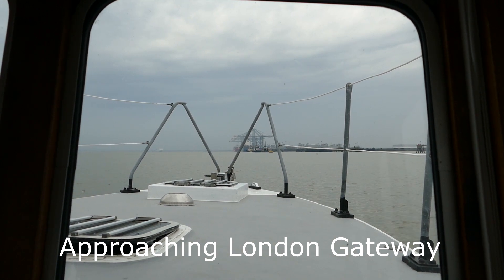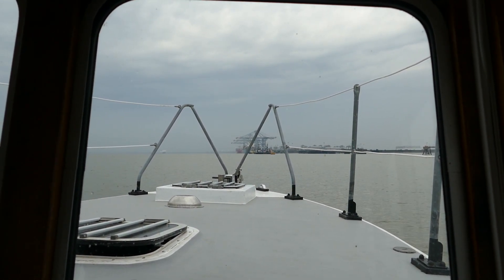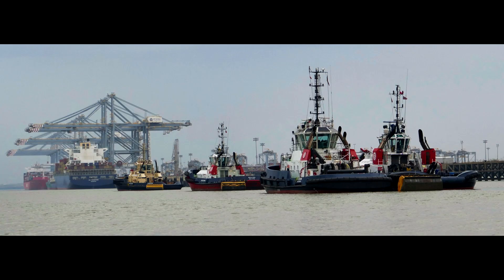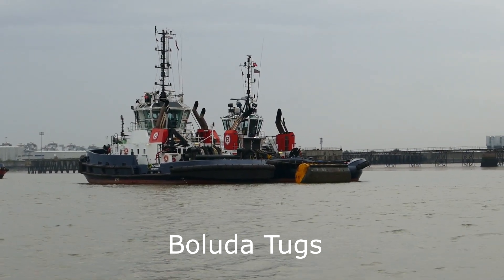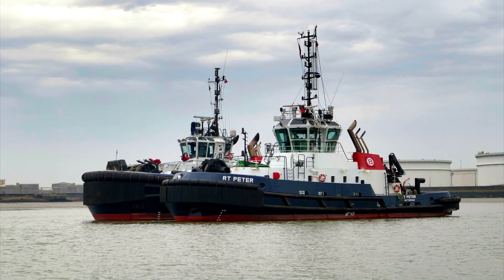We are now proceeding along the north shore of Sea Reach. London Gateway can be seen in the distance, one of the largest container terminals in the UK. Work recently started on an expansion programme including extra berths.